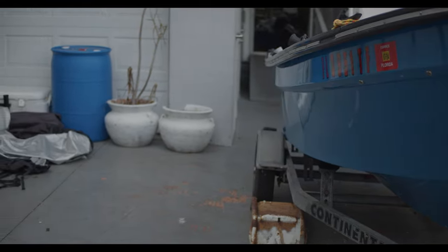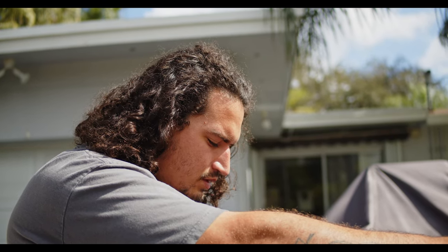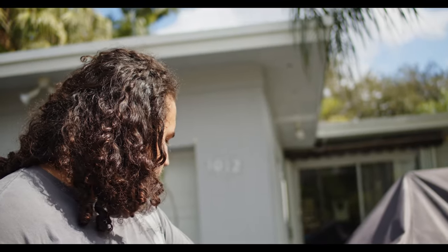Hey guys, welcome back to the channel. It's Caleb with Salty. I did upload a sea trial on this thing — I ended up getting a Panga Edredonio. This boat was made in Medellin, Colombia. It's one of the two famous Panga brands — we've got Mesa in Mexico and then this is the Edredonio brand. I just wanted to take you on a little walkthrough. I'm gonna go to the sandbar today.